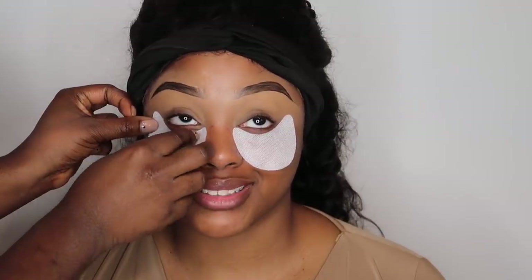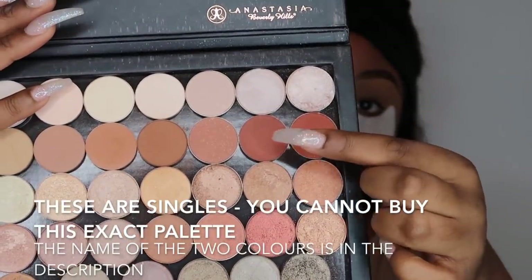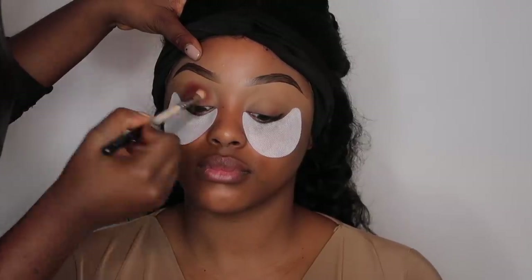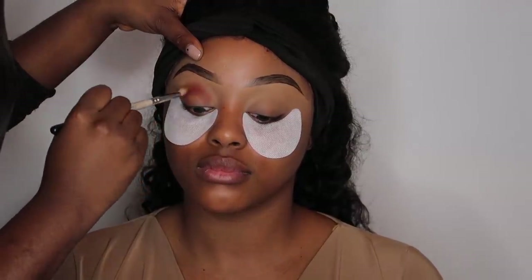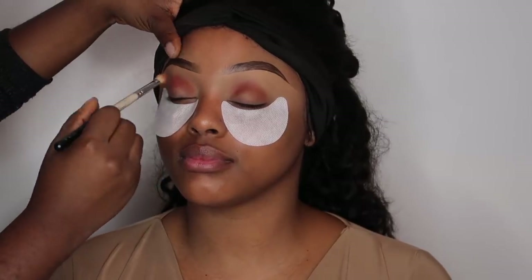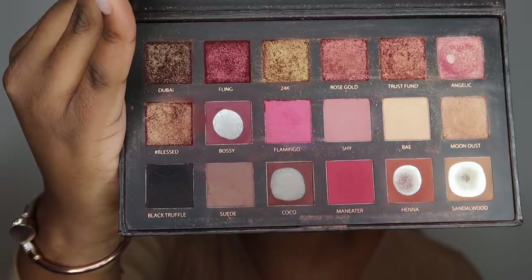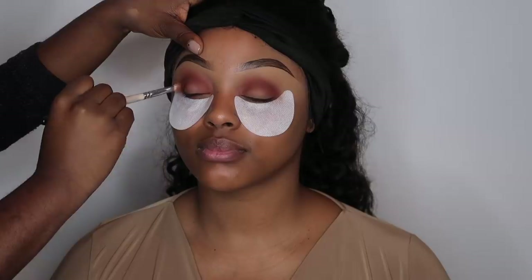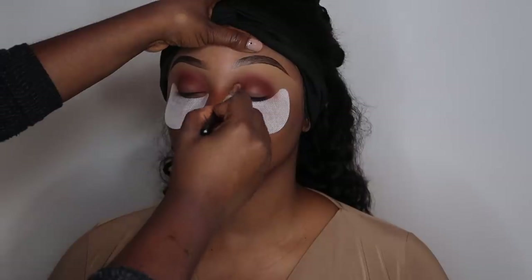We grabbed some eye pads — these were from Primark, cheap and cheerful, but you can find them on eBay or Amazon. We use Morocco — the color from the ABH palette, though this is a singles palette she built herself. Using an eyeshadow blending brush, she applies that and buffs it into the creases of my eye.